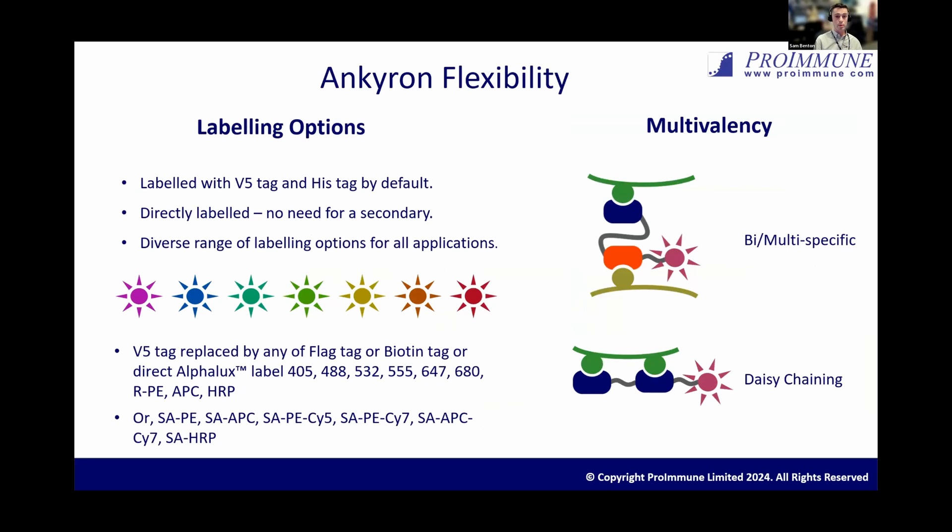It's also a very flexible format. We have a standard Anchor-on format with a V5 and a HIS-tag, and then you use a secondary reagent to stain the Anchor-on clone in flow cytometry, ELISA, or immunofluorescence. But we can also produce them directly labeled with biotin, flag tag, and our alpha-lux range, which are spectrally equivalent to the Alexa Fluor colors. There's also flexibility to create multi- and bispecific Anchor-ons or daisy-chain them together. This is something we're doing on an R&D basis, but going forward we'll offer this to customers — being able to bring bispecific reagents to the research base is really exciting, as at the moment bispecifics are mostly thought of only in the context of therapeutics.